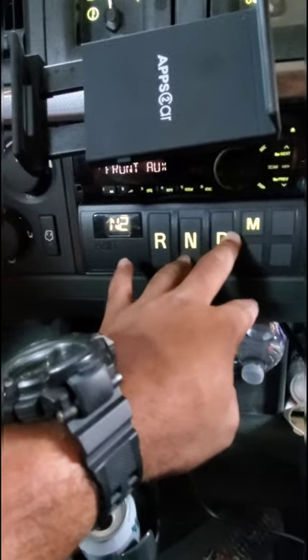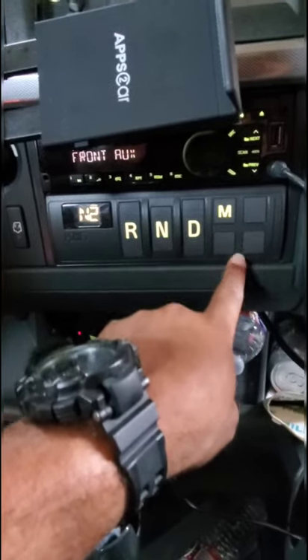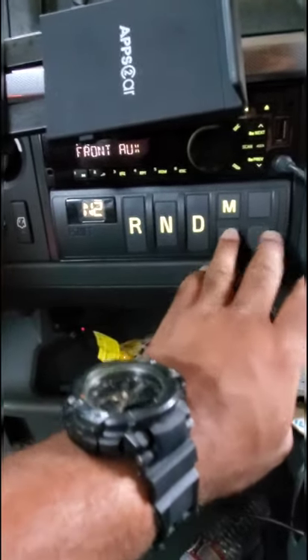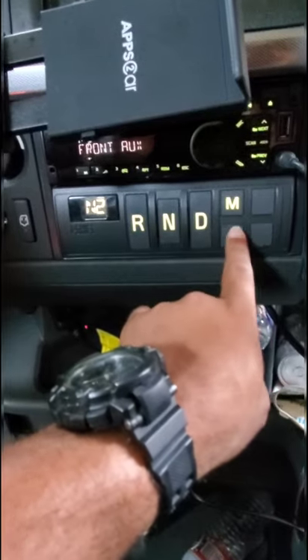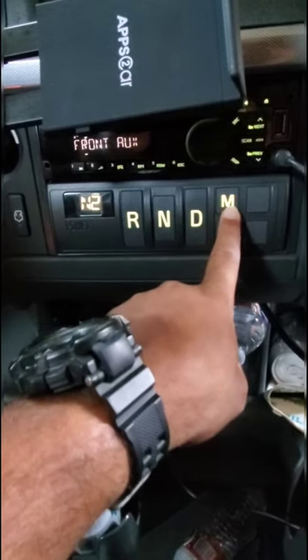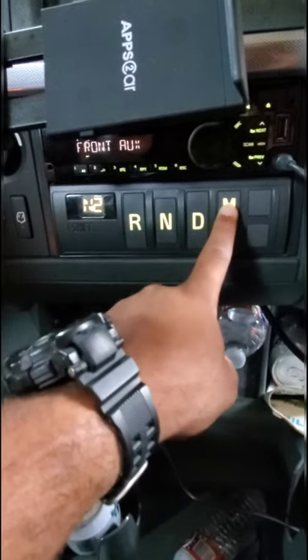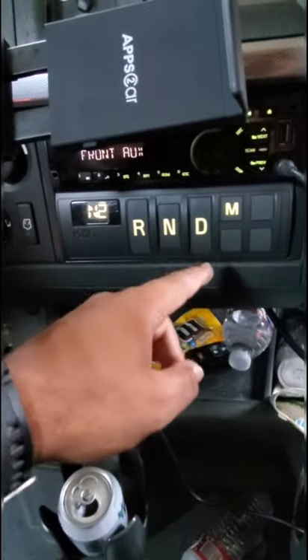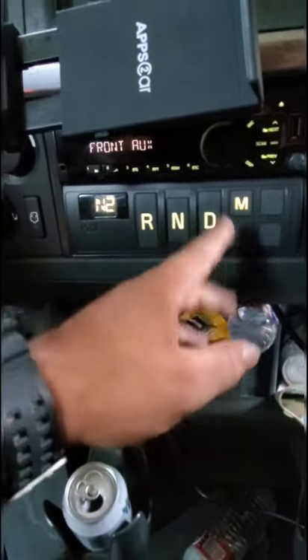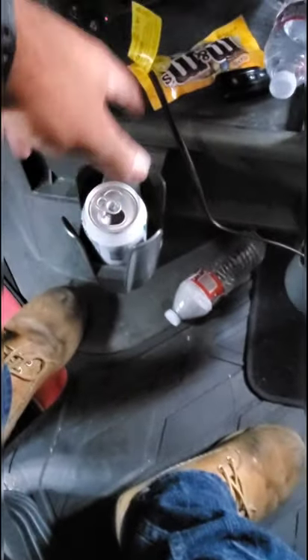My only complaint with this transmission is that I can't really change the gears on my own. The only thing I can do is lock it into manual mode, which is useful going downhill — locking into manual mode prevents the truck from going up a gear and speeding up again.